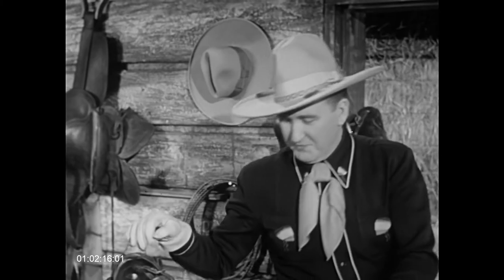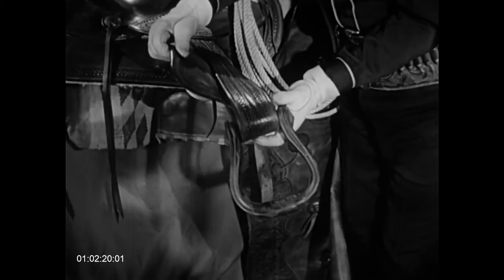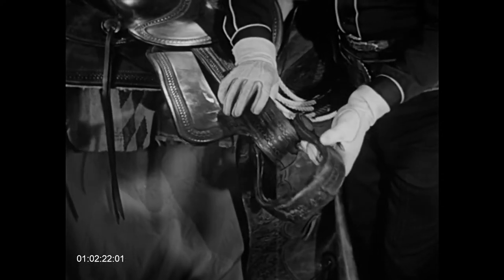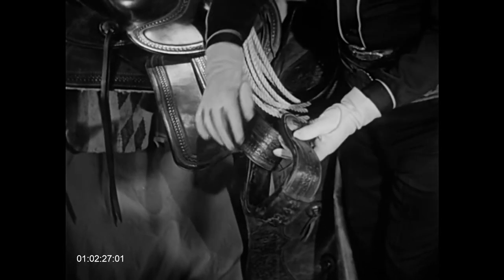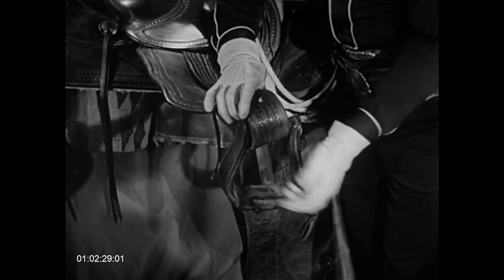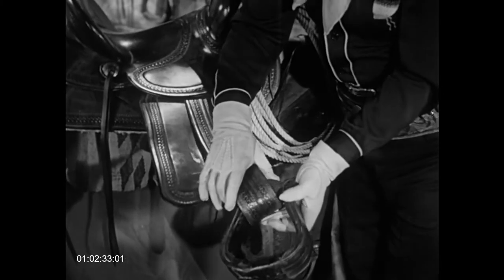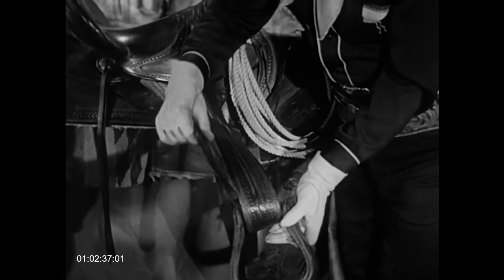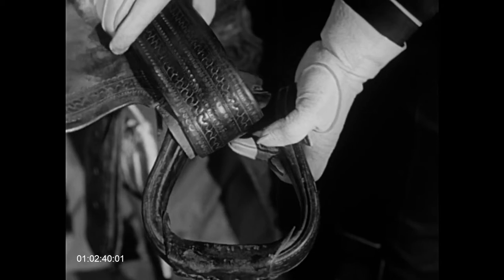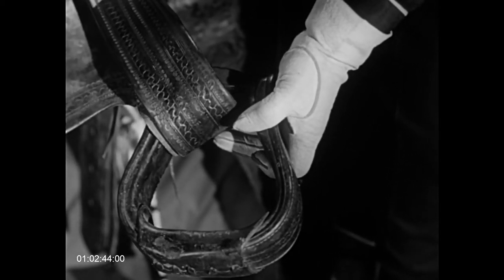Now these stirrups, they don't look much like the stirrups you see on a flat saddle — the kind that's used in parks, English hunting, that sort of thing. But a cowboy has to have a great big open stirrup because half the time in mounting a bronc, he isn't going to get time to fish around and set that on his foot. He's got to mount on the fly, so he wants something big and heavy that'll be right there so his foot will go right in it.